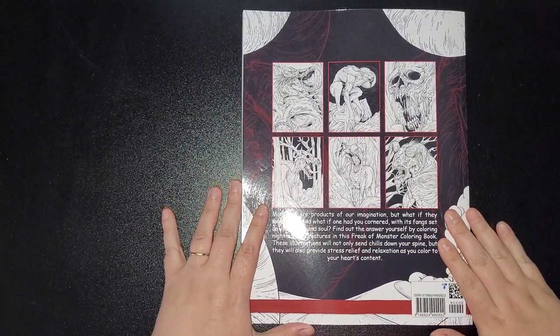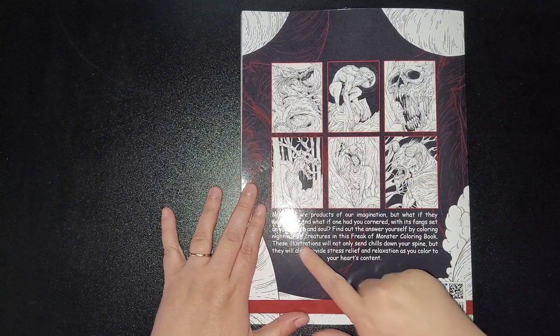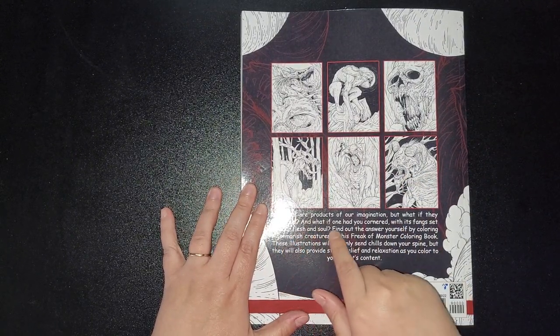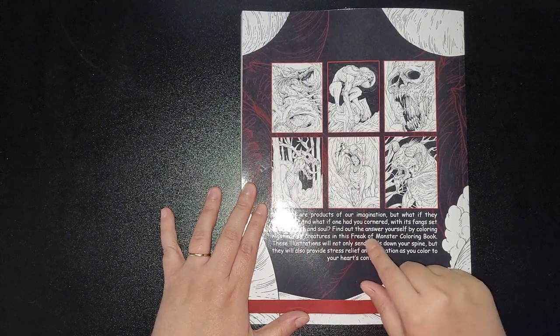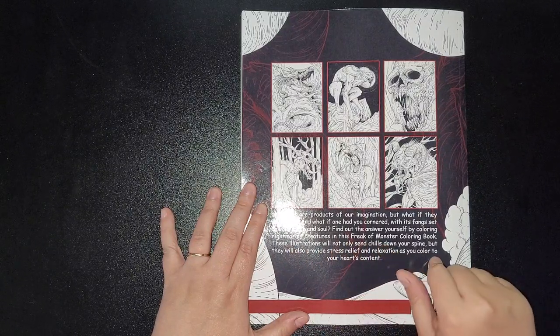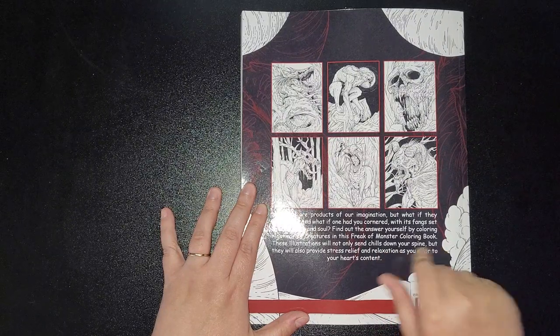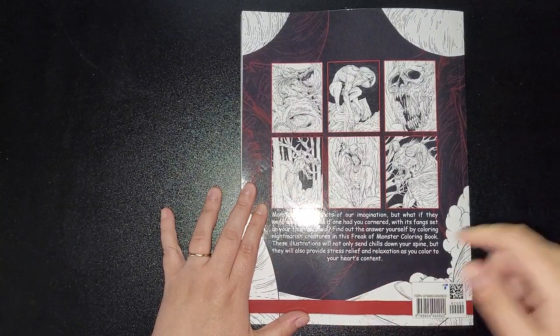You get a few images on the back like you do with Coco Wyo's books. It says: 'Monsters are products of our imagination, but what if they were real — and what if one had you cornered with its fangs set on your flesh and soul? Find out for yourself by coloring nightmarish creatures in this Freak of Monsters horror coloring book. These illustrations will not only send chills down your spine but will also provide stress relief and relaxation as you color to your heart's content.'